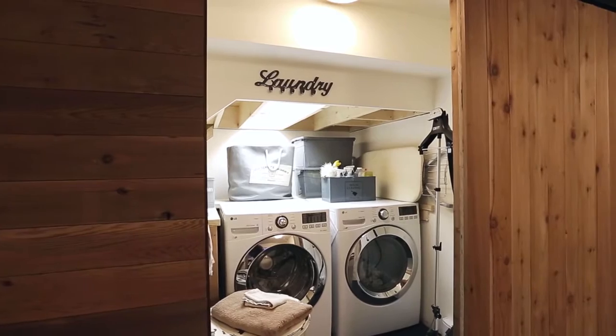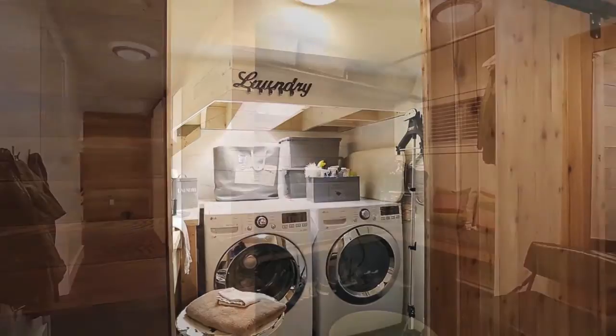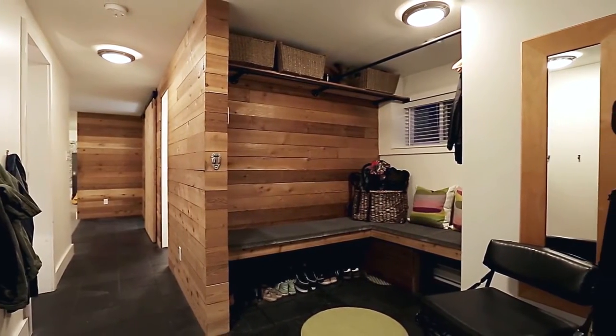Your laundry room is tucked behind a barn door, and your well-designed mudroom provides you with access out to your carport.